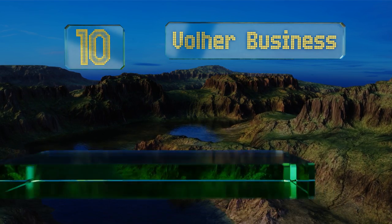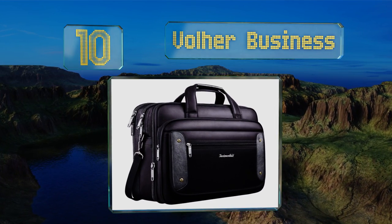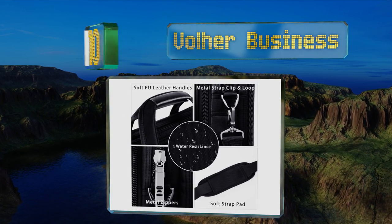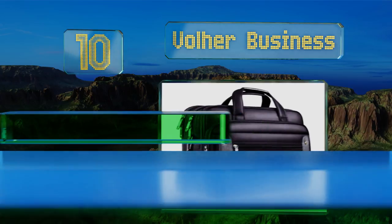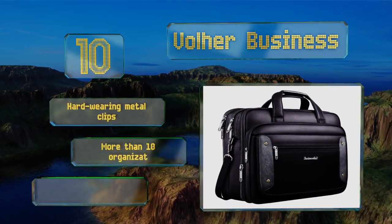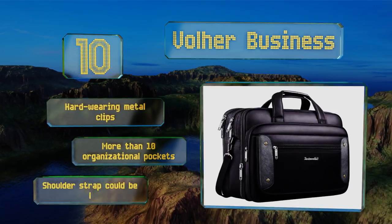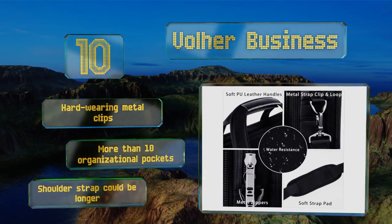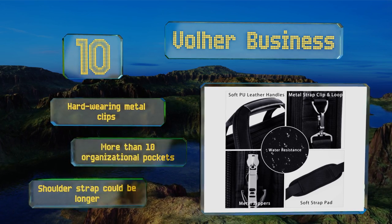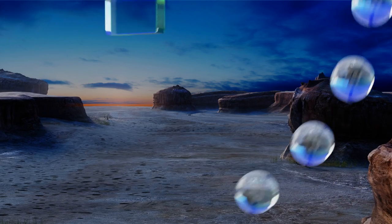Starting off our list at number 10, the Voler business bag may not make a style statement, but it will effectively protect your device and other belongings during transport and gives off an air of professionalism. It expands from 9 to 11 inches for times when you need to load it up with a lot of gear. It's equipped with hard-wearing metal clips and more than 10 organizational pockets, however the shoulder strap could be longer.